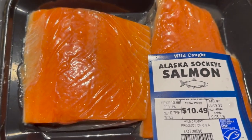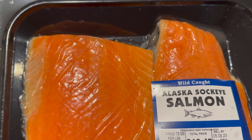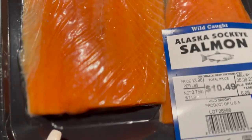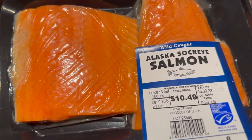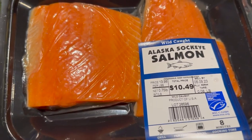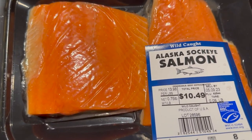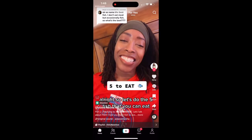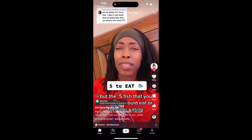Pay close attention to the type of salmon I got this week. I got the Alaska sockeye salmon, two packages. I typically do Atlantic salmon, but my sister-in-law sent me a TikTok that I'm going to insert now. Since I saw this TikTok I've been a little iffy on the salmon. So let's look at the five fish you should eat or consider eating.